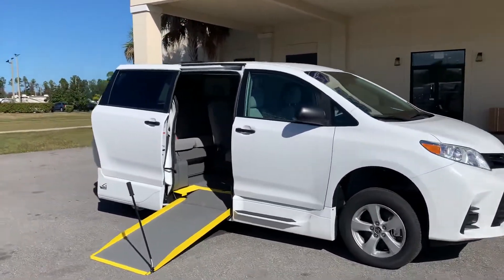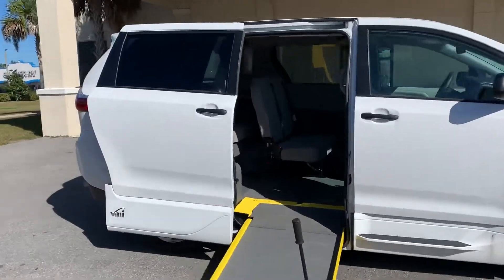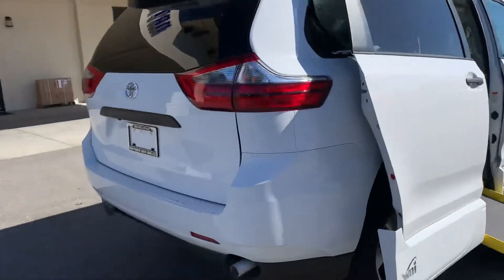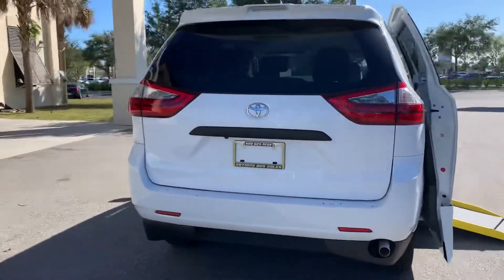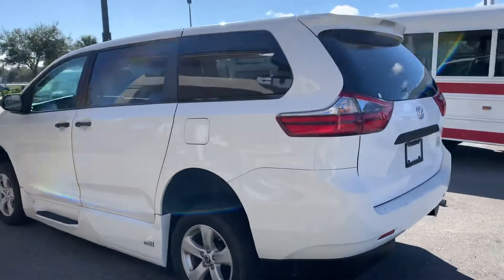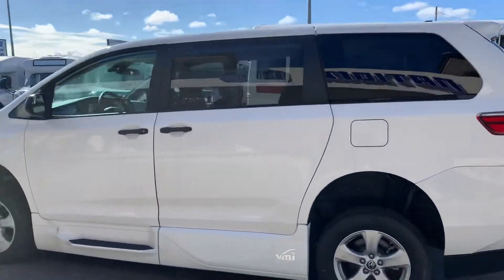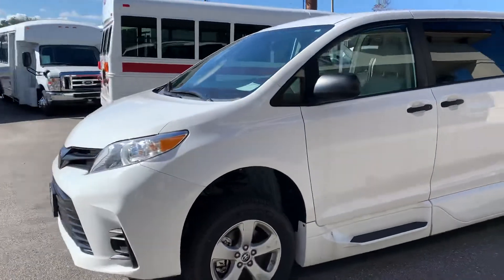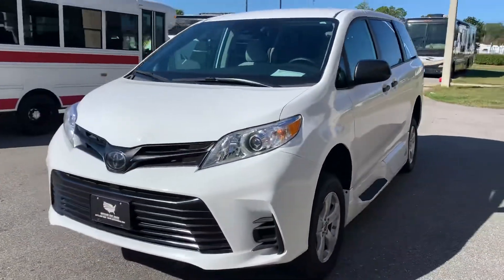As you can see, the vehicle is Toyota white. The side entry ramp is deployed — it's a hatchback. This is a brand new unit left over from our inventory in 2020, and this is the last one we have.